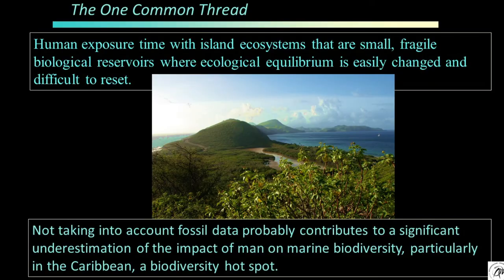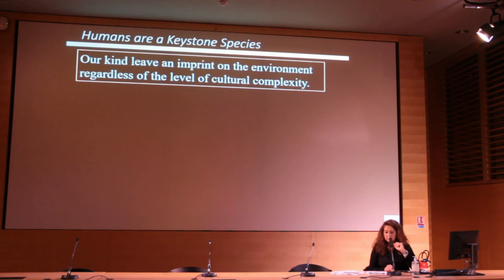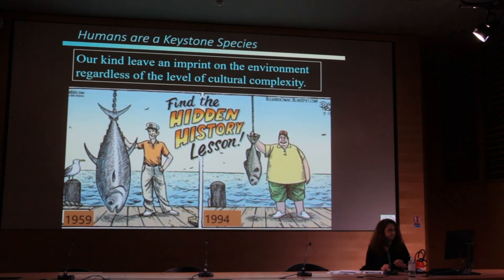The common thread is human exposure time with island ecosystems that are small, fragile biological reservoirs. Ecological equilibrium is easily disrupted and difficult to restore. Not taking into account the fossil data probably contributes to a significant underestimation of the impact of humans on marine biodiversity, particularly in the Caribbean. Humans are the keystone species and can leave an imprint on the environment regardless of the level of cultural complexity. It is not the level of cultural complexity that results in human environmental impact, but the way the environment is used.